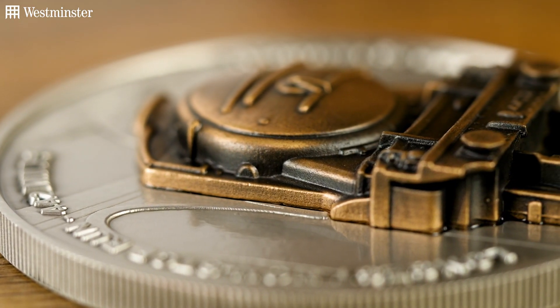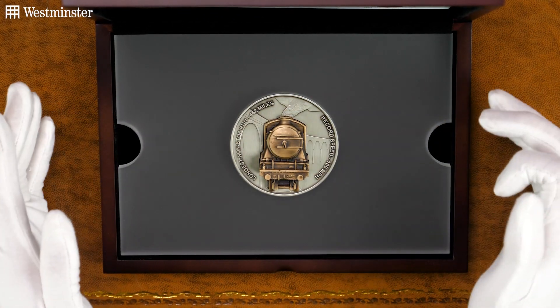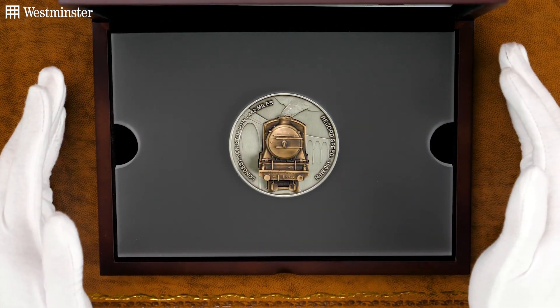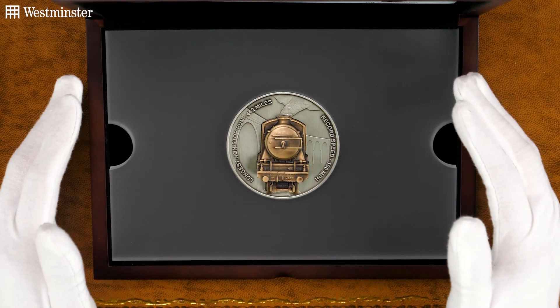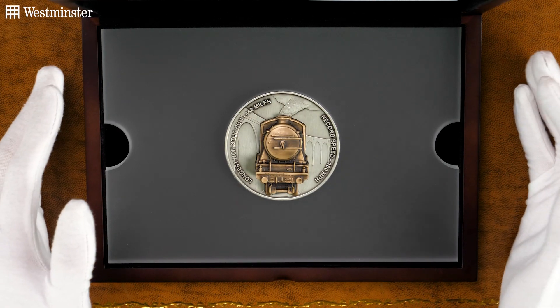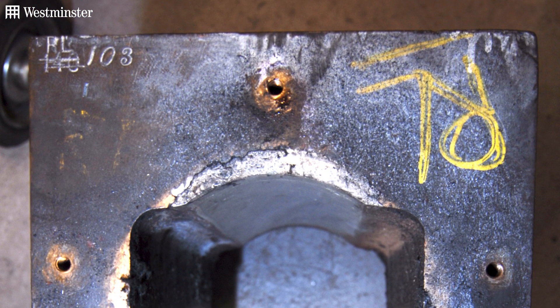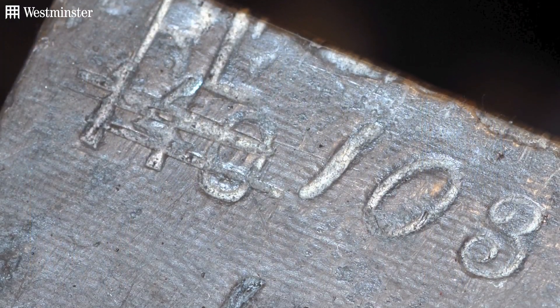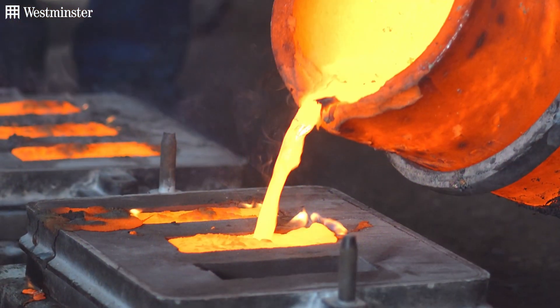And first up, I know what you're thinking — how can this feature a piece of the Flying Scotsman? Well, back in 2006, the Flying Scotsman entered a massive restoration project, which wasn't completed until 2016. From this restoration, several bronze axle boxes that were stamped as 103 — the number that adorned the Flying Scotsman in post-war years — were replaced, and the originals were melted down into ingots.